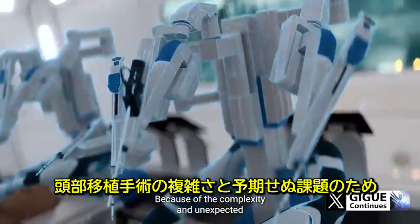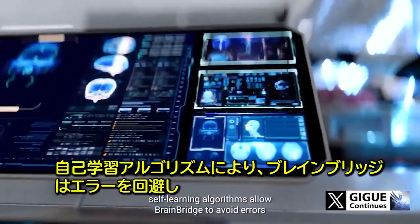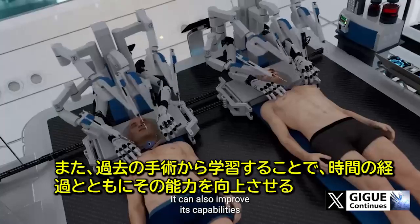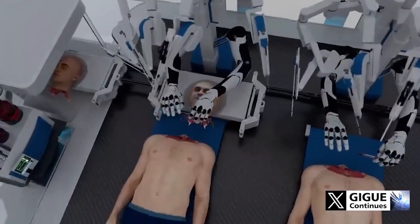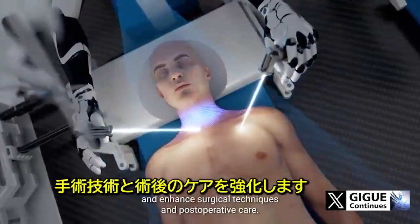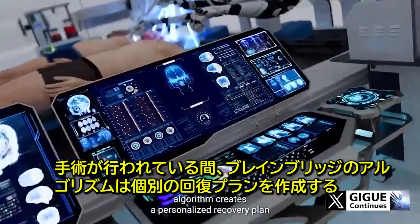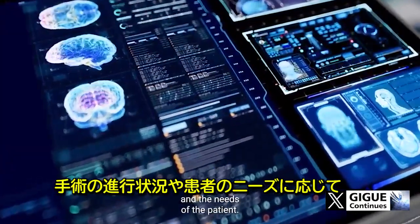Because of the complexity and unexpected challenges of the head transplant procedure, self-learning algorithms allow BrainBridge to avoid errors and adapt surgical plans in real time depending on the surgery's needs. It can also improve its capabilities over time by learning from previous surgeries, recalling past procedures and outcomes to continually refine surgical techniques and post-operative care. While the surgery is being conducted, the BrainBridge algorithm creates a personalized recovery plan depending on the progress of the procedure and the needs of the patient.